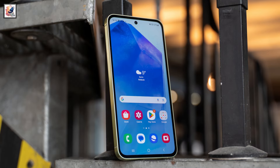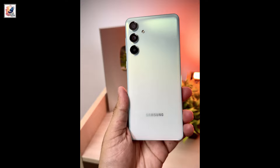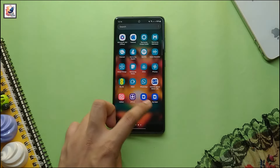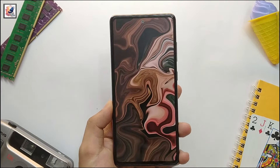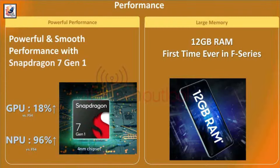The price closely matches that of the Galaxy M55 5G in the Indian market. The Galaxy F55 has been tipped to carry a 6.7-inch Full HD+ Super AMOLED screen with up to 120Hz refresh rate and a Snapdragon 7 Gen 1 SoC.